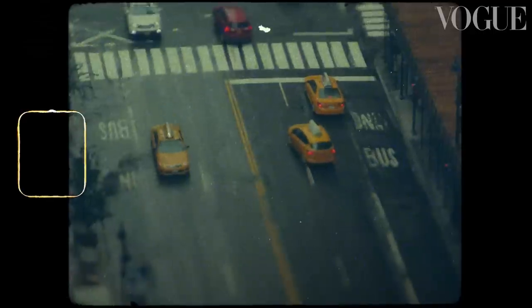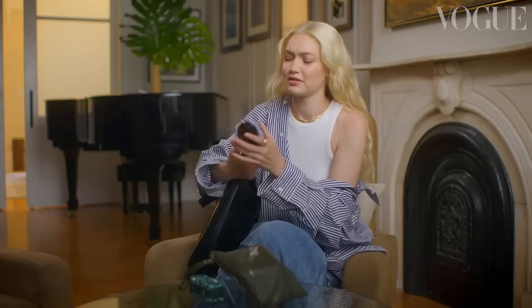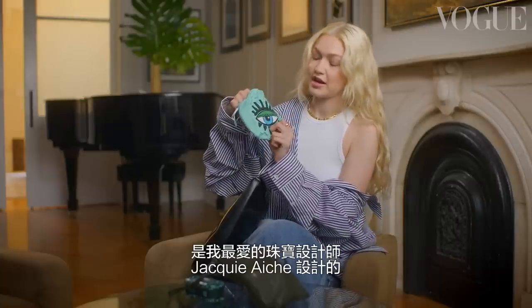A lighter. Next is a hairbrush. This is a jewelry bag — the bag is by my favorite jeweler, Jackie Ayesh.